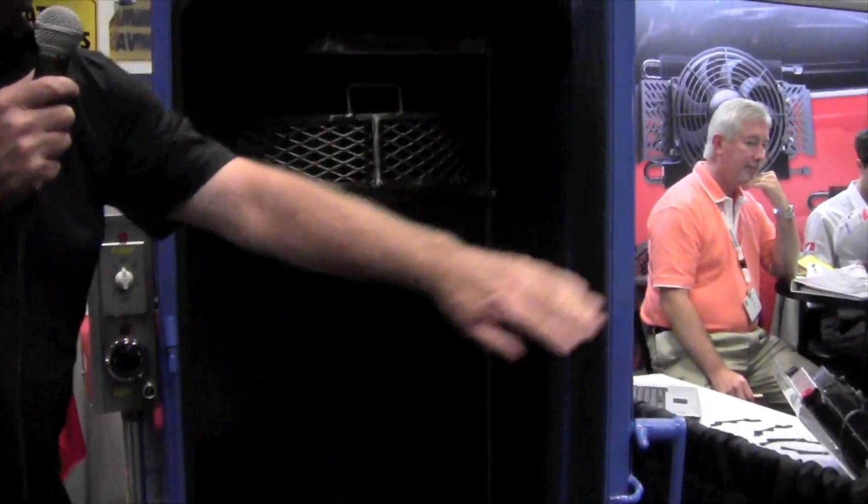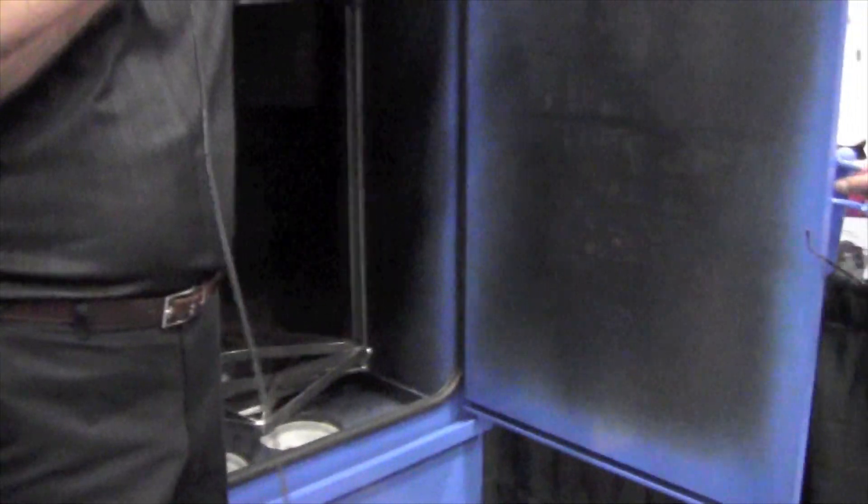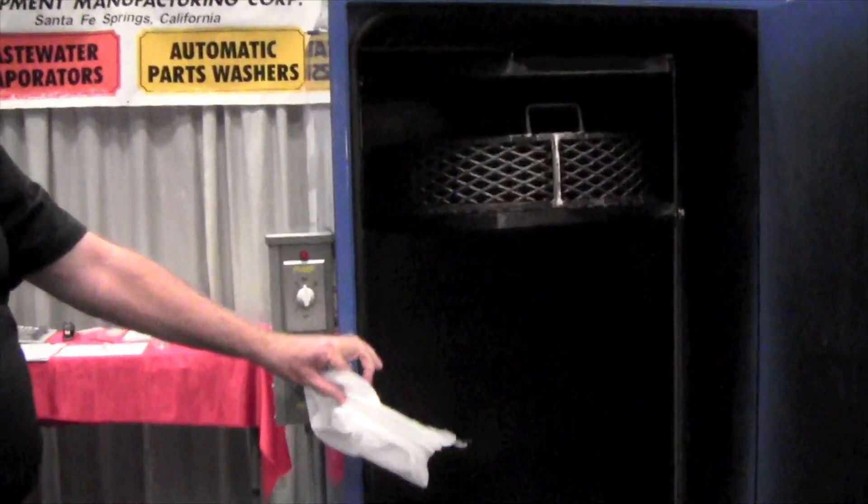The unit comes with multiple turntables — you can put in as many as you want at whatever height you want. The unit also comes with four bag filters, so everything is filtered in the solution.